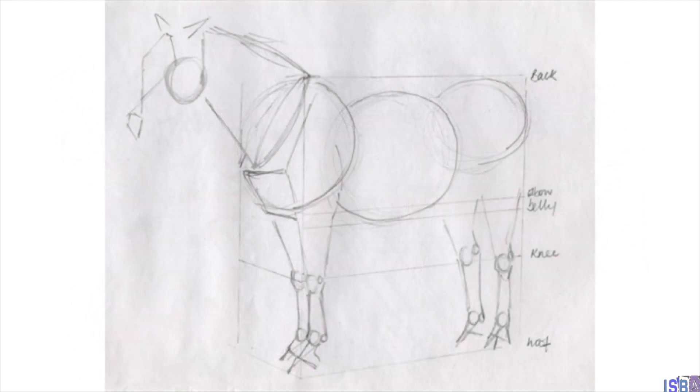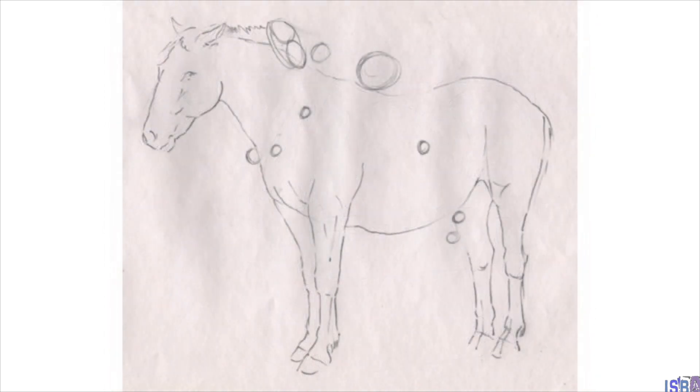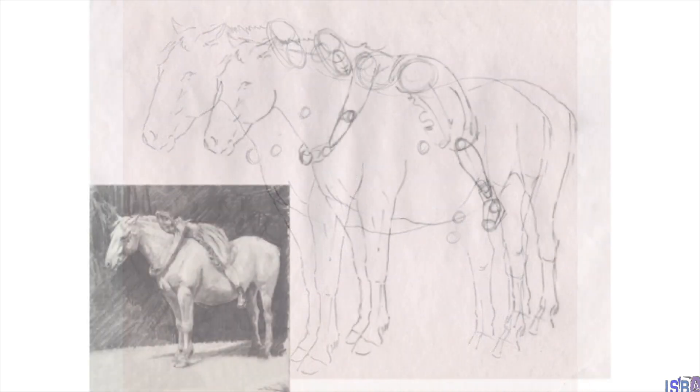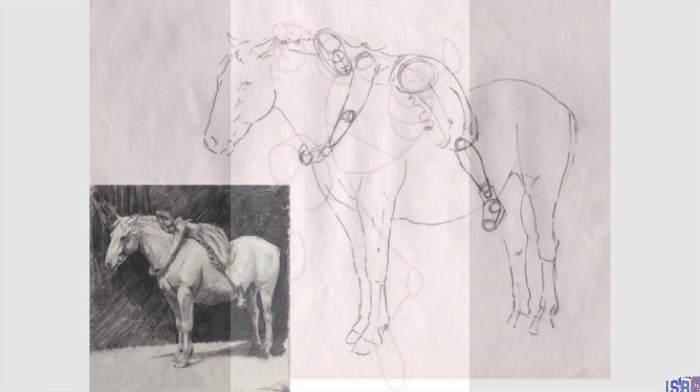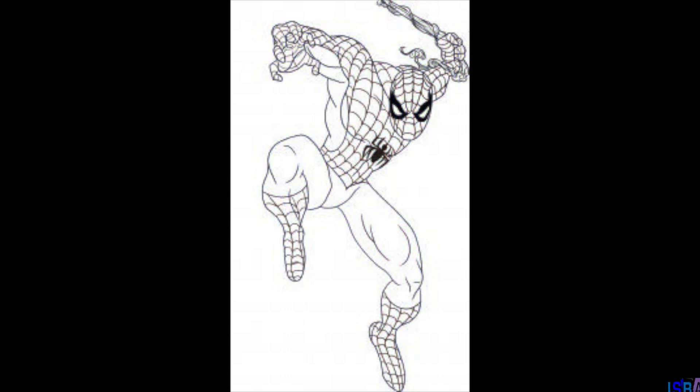It may seem that someone who can draw well has some special magic power, but artists have techniques that help them make their drawings look the way they want. When you practice your drawing, try to see what you are drawing as a series of basic shapes. Put those shapes together first and then add the details. This will help you get the proportions right and allow you to see the way the form really looks. Remember: draw what you see, not what you think you see.